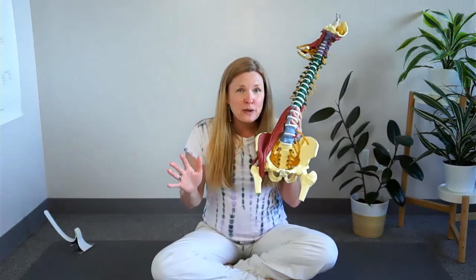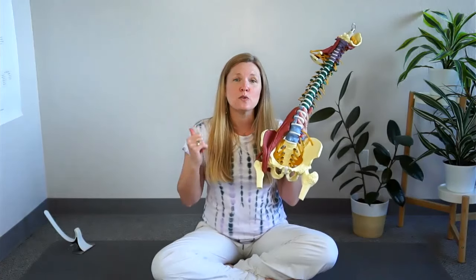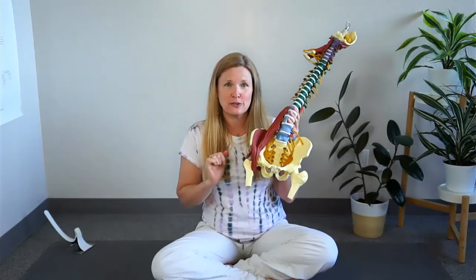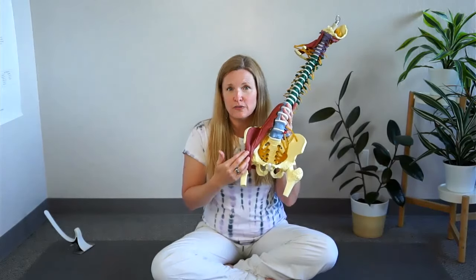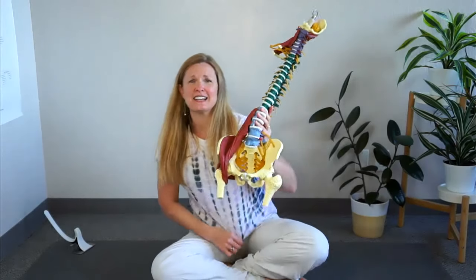The best way to tell whether you have a tight iliacus is to have a practitioner assess you. There are great tests like the supine-to-sit test, which I have videos about, that are really ideal for telling whether or not you have a rotated pelvis involving your iliacus muscle. But if you're at home and trying to figure this out on your own, it's hard to do that test solo, so I'm going to teach you a few things you can do.